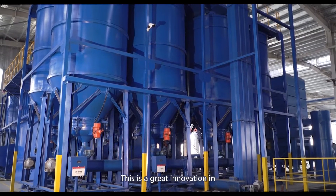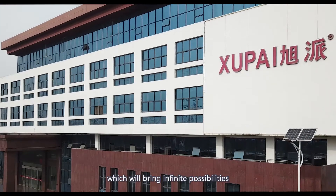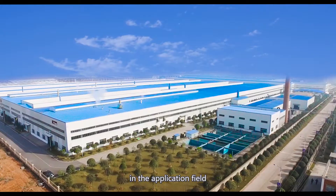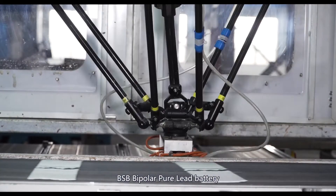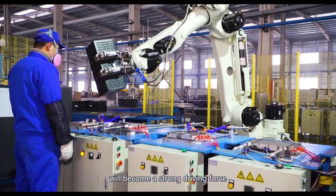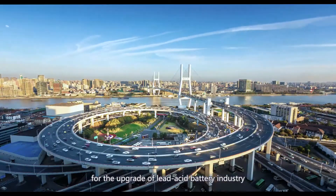This is a great innovation in the lead acid battery industry which will bring infinite possibilities in application fields. BSB Bipolar Pure Lead Battery will become a strong driving force for the upgrade of the lead acid battery industry.